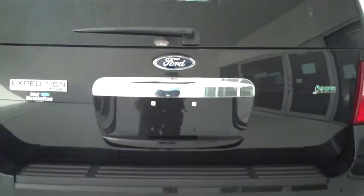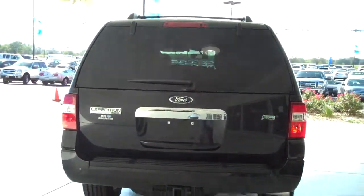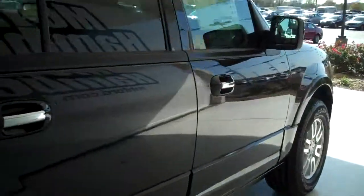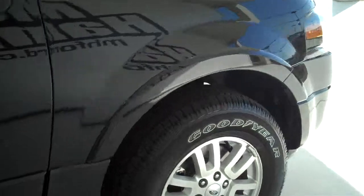It also has a trailer towing package. You can see this vehicle and all of our inventory at mhford.com, or come out and see us in person at the big corner of 119th and Kellogg — that's Mel Hamilton Ford. We thank you for looking.